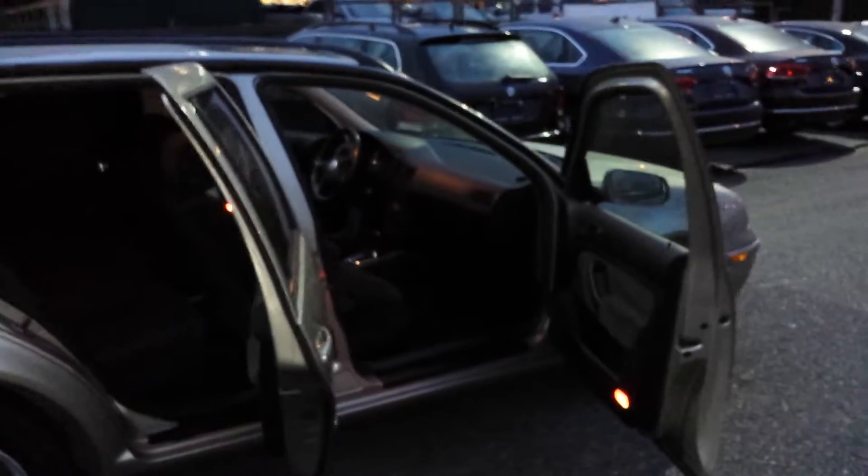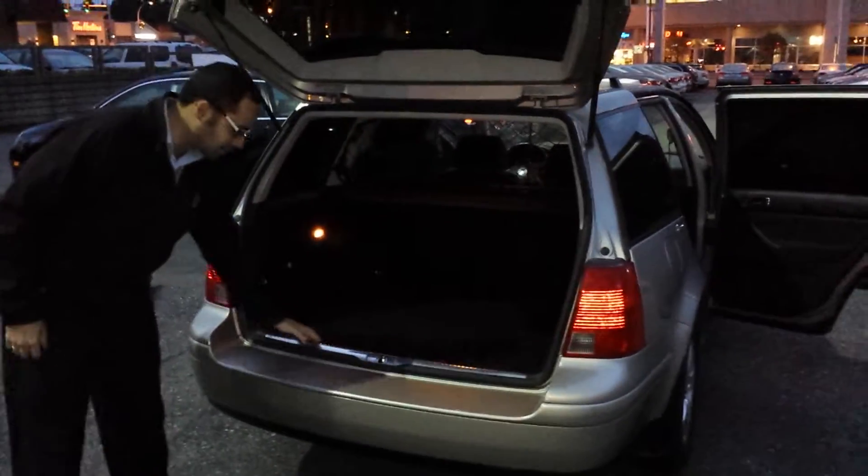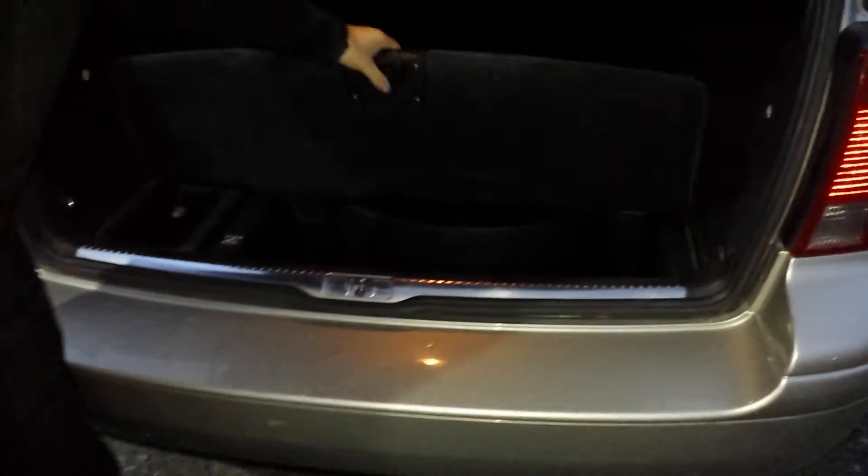Let me just pop the trunk here for you to see what that looks like as well. So over here lots of room. You even have the skid plate on the back so that your luggage isn't going to damage everything. Bumper's still in really good shape. Full size spare tire so you don't have to worry about a flat — they're going to take care of that as well. Tons of room in the back.